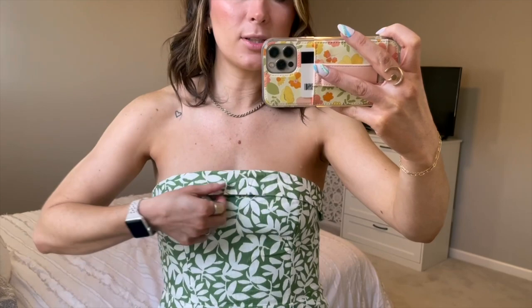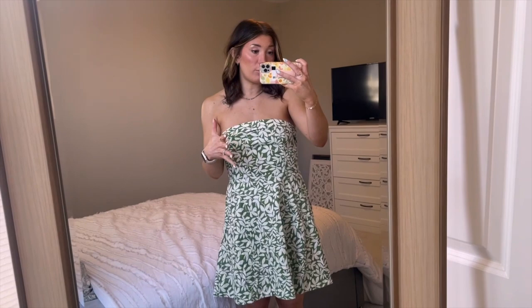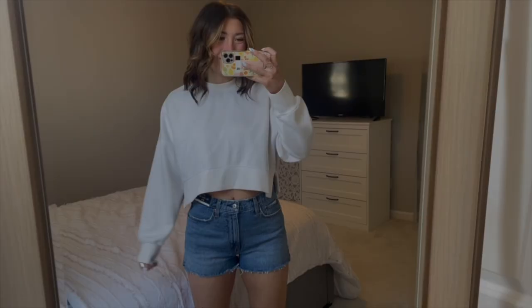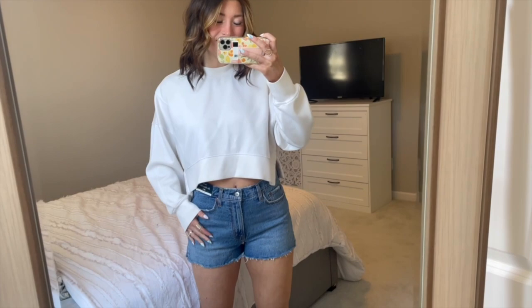It has a ruched back and zips up, which I think contributes to it fitting a little looser than other Abercrombie dress styles I've worn in a medium. I love this little folded detail right here — it adds a layer of detail that makes it look so much more high-end and dressy. This would be great for a summer wedding or summer date night. I love how the sandals pair with it — I'm not much of a heel girl so I love finding sandals I can dress up or down.